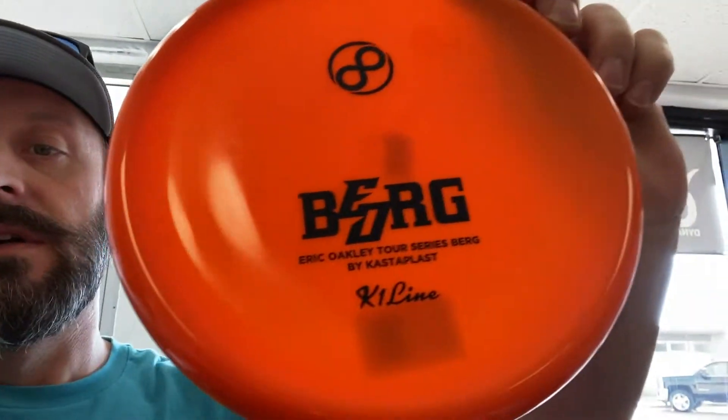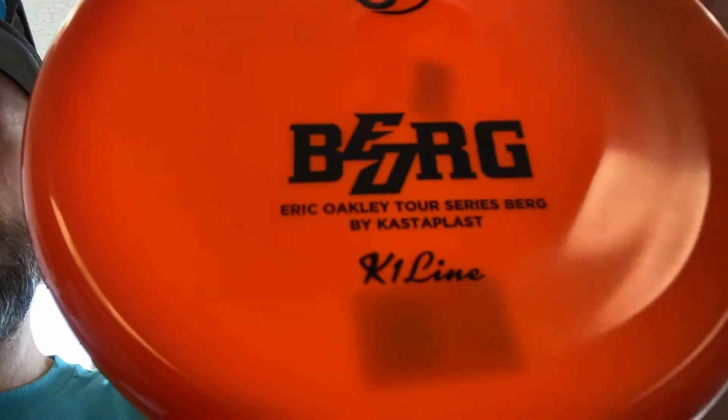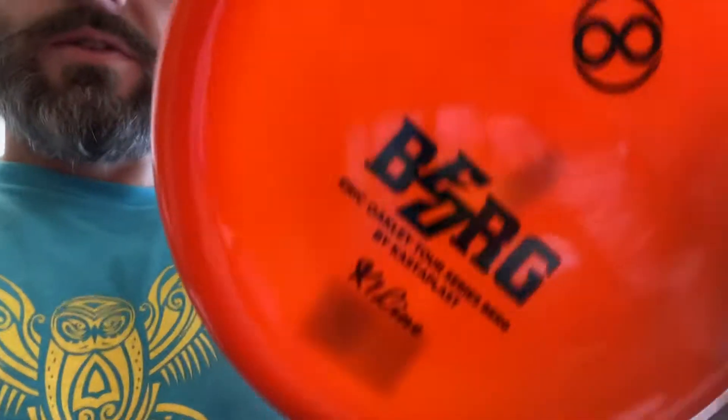What's up YouTube? I got some stuff to show you. New release — we have Kastaplast K1 Bird, Eric Oakley. This is a tour series collab with Kastaplast and Infinite Discs and Eric Oakley.